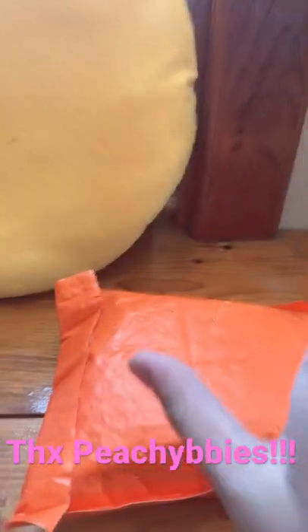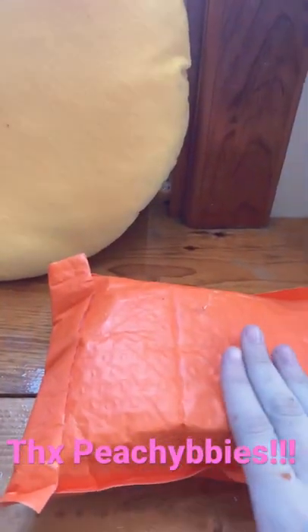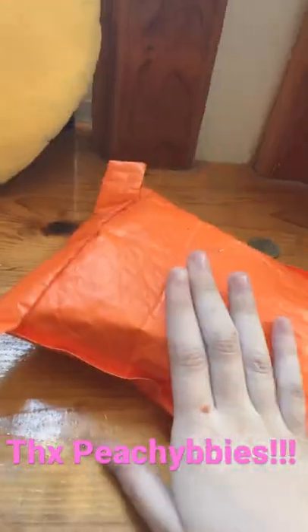Okay, so I got this package from the Slime Shop PG Babies. I'm super excited, so let's open it up.